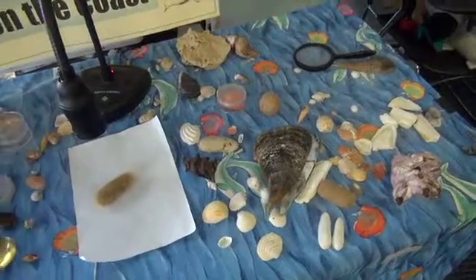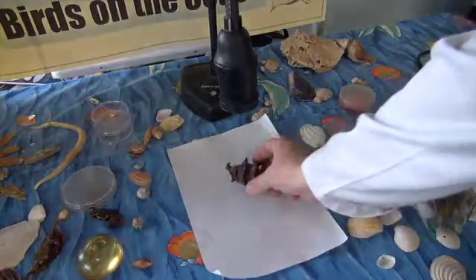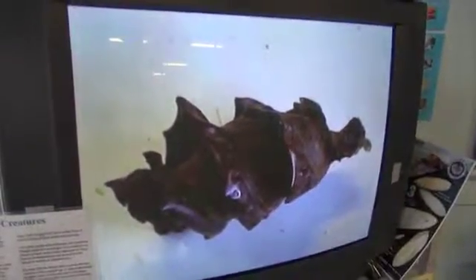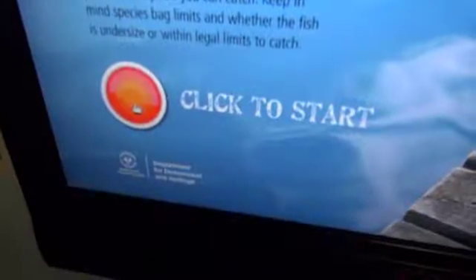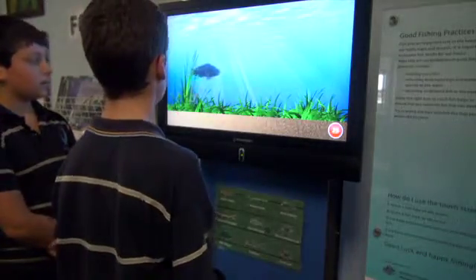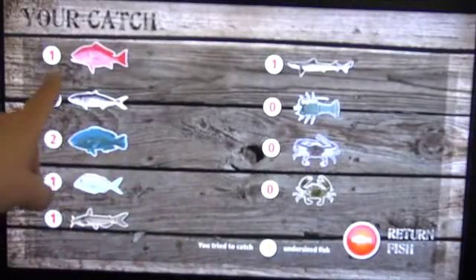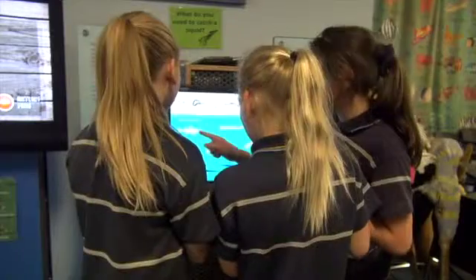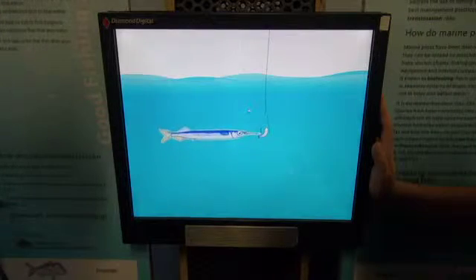This is a video microscope, and what it does, it allows us to look at all of the things on this table close up. Nothing like a couple of really cool computer games — let's see how they work. This one is all about catching the right size and the right number of fish, while this one is all about matching the right bit with the right fish.